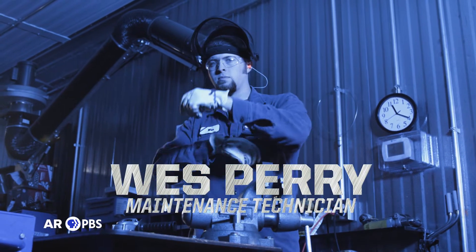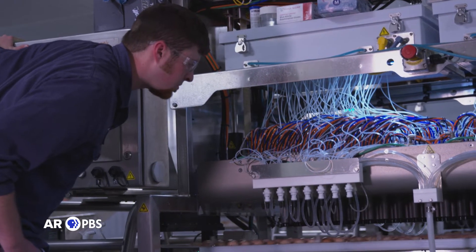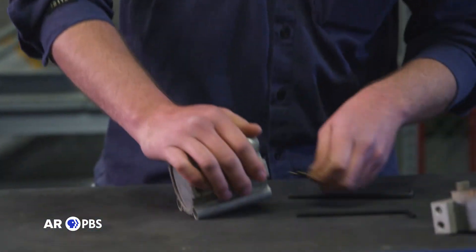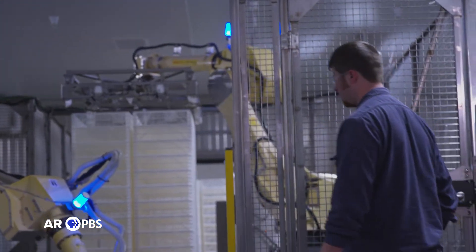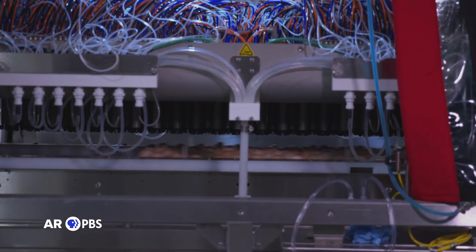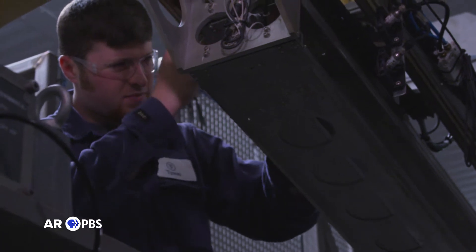Wes is one of over 6,500 Arkansans working for Tyson across the state, and he's been working robotics at the hatchery in Springdale for over four years now. Who knew there were robots and chickens right here in Arkansas? The robots are pretty well advanced — they transfer eggs from one machine to the next and constantly keep working. Wes isn't worried about being replaced: there's always somebody that needs to take care of the robots and maintain every piece of equipment, and that's where maintenance tech comes in to fix the problems that arise.